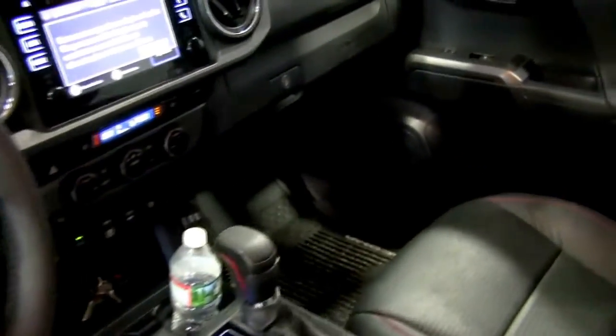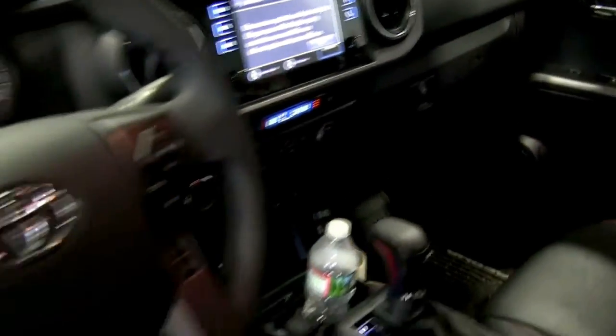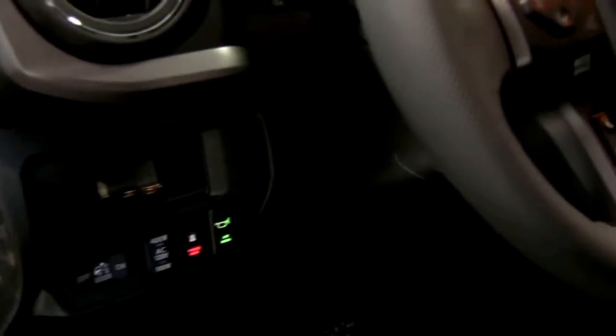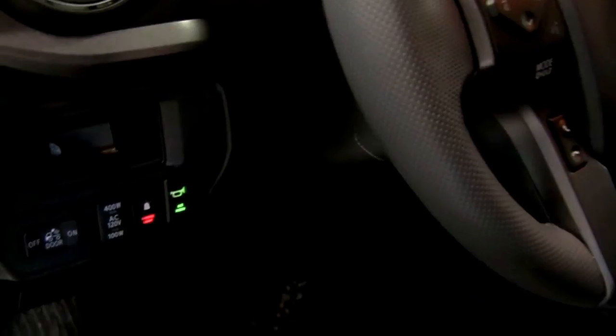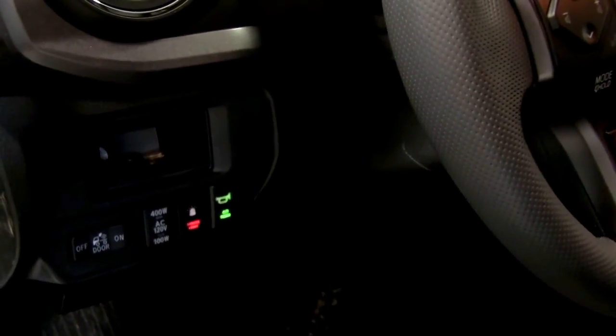Inside the car you won't find much. I like to keep it simple. I just have my radio and my coffee mug of course, and two switches — one turns everything on, everything off, and one siren button which is set to yelp.